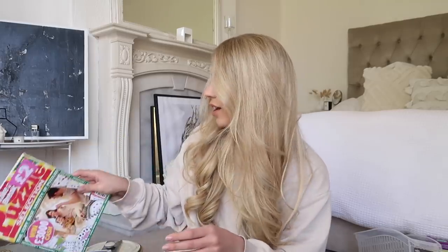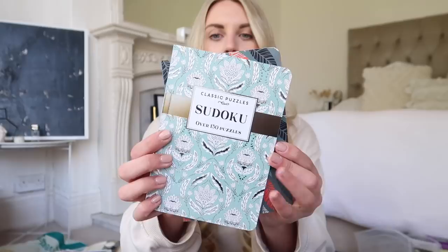Another kitchen item is this reusable silicone food bag — I don't think I have any reusable bags like this for food storage yet. Next up is very me — I love a good puzzle, especially going on holiday through the airport. I picked up a Take A Break puzzle selection for two pounds. I also picked up two books: one is a classic word search — my favorite — and one is sudoku. Always my go-to puzzles.